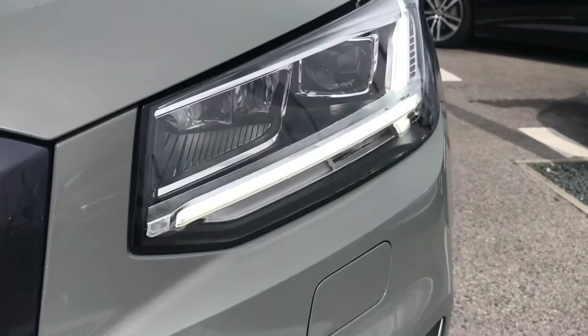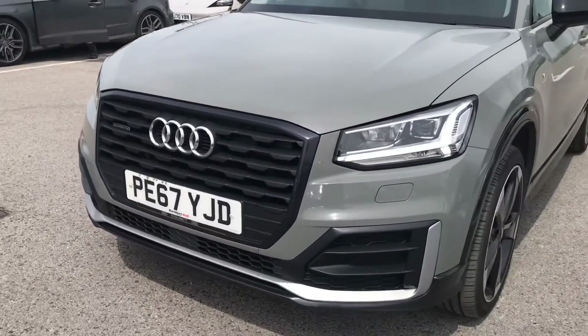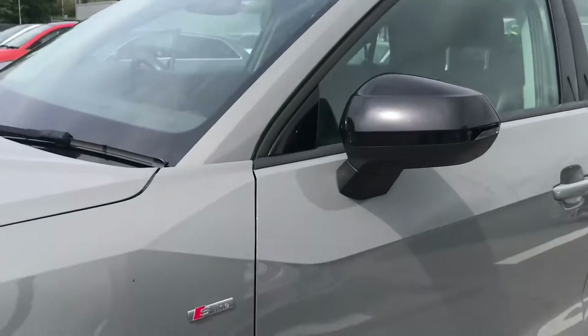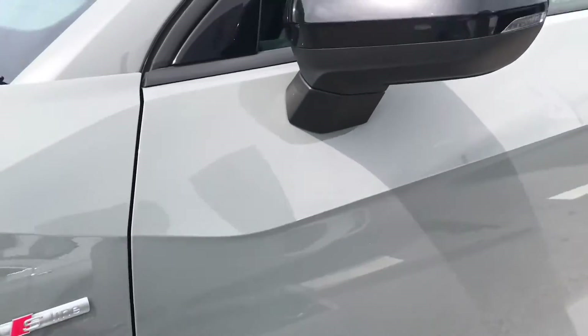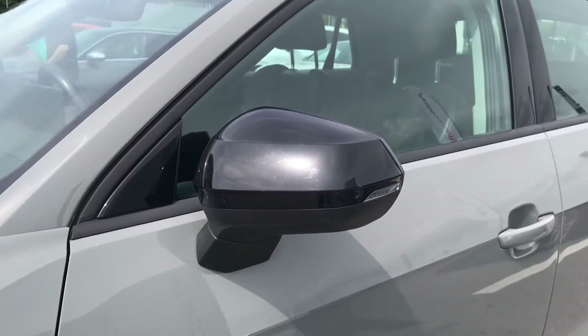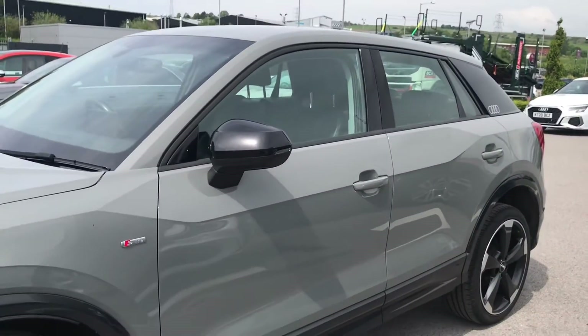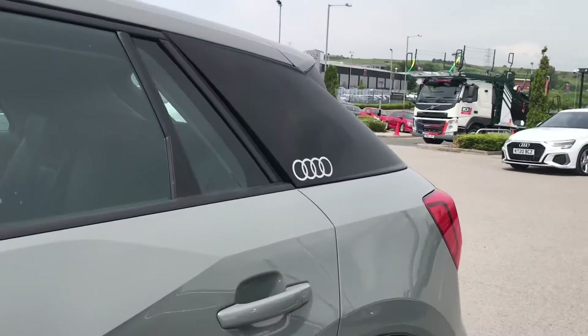At the front of the vehicle we've got the LED headlights with the headlight washer, making sure you have the visibility that you need on the roads. We also have the blacked out grille and blacked trims around all windows and doors, alongside the S-line badging. The black exterior mirrors are electrically adjustable and heated with integrated LED side indicators for your convenience.